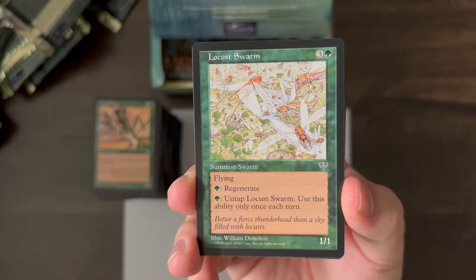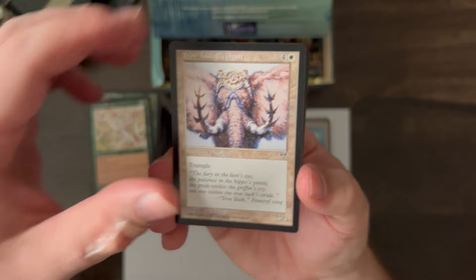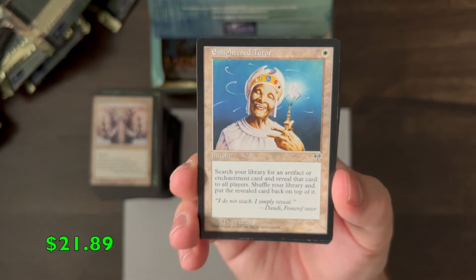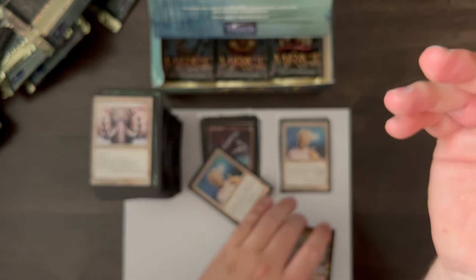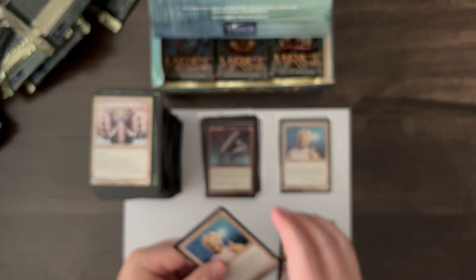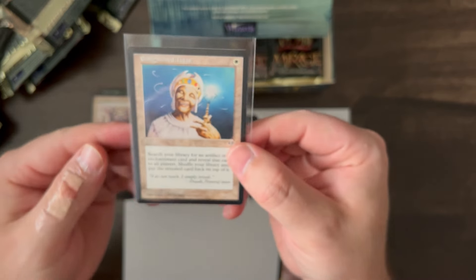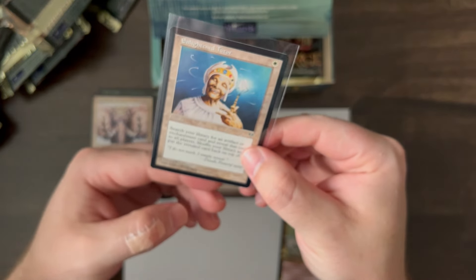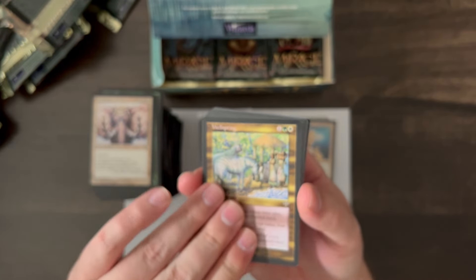Locust Swarm, Iron Tusk Elephant, and another Enlightened Tutor — awesome! We'll sleeve up the Enlightened Tutor. This one has a little bit of whitening on the edges, but other than that it looks pretty good. Centering doesn't look too bad. The Wellspring is our rare.